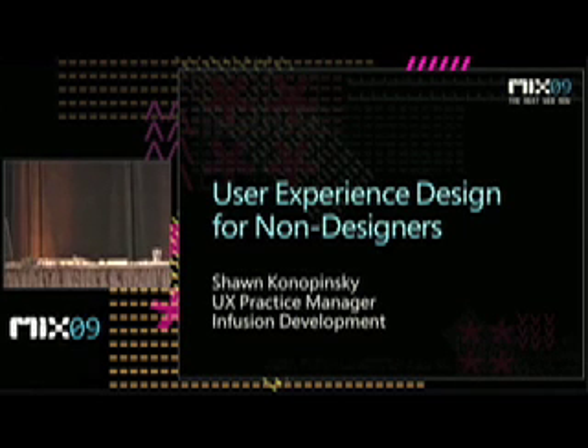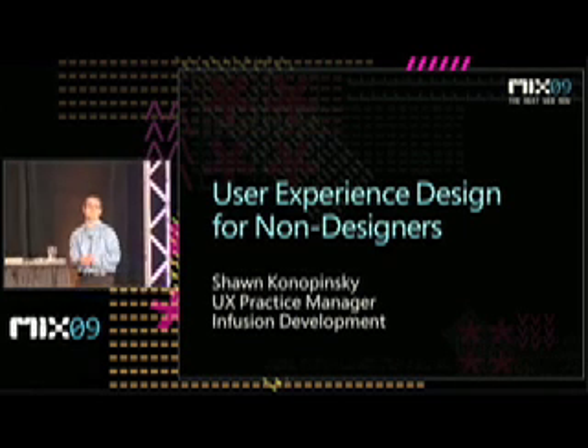Good afternoon, folks. My name is Sean Konopinski. I am the User Experience Practice Manager for Infusion Development.